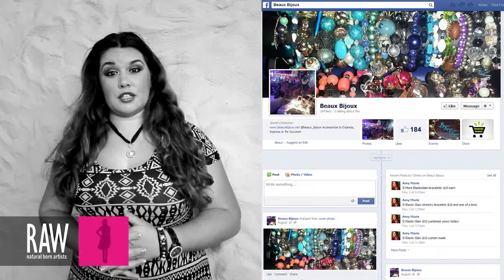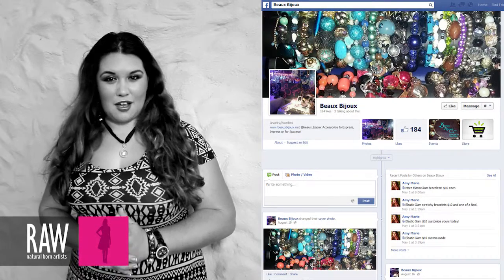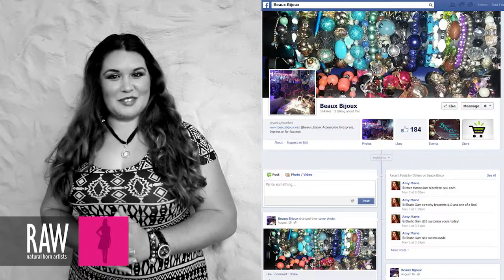If you go on to Facebook, check out www.facebook.com/beauxbijoux. My name is Amy Murray and I am a RAW artist.